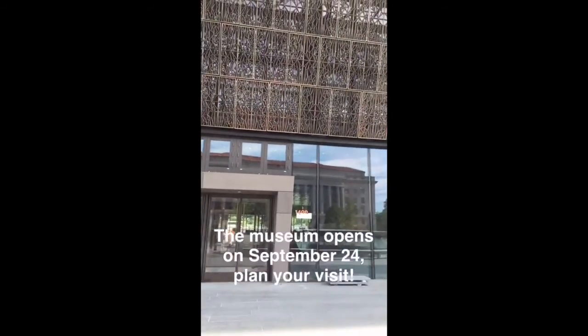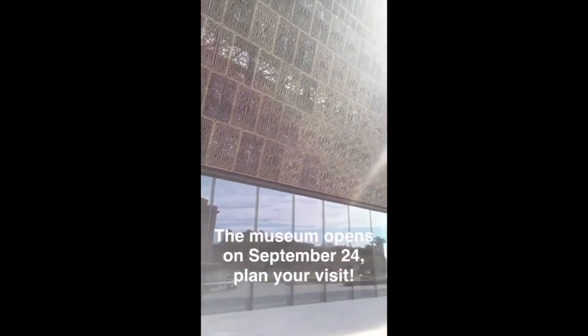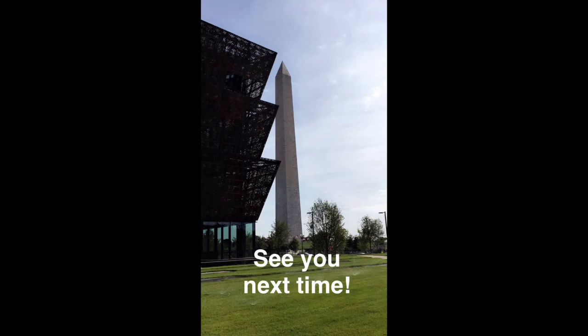The museum opens on September 24, so plan your visit. See you next time!